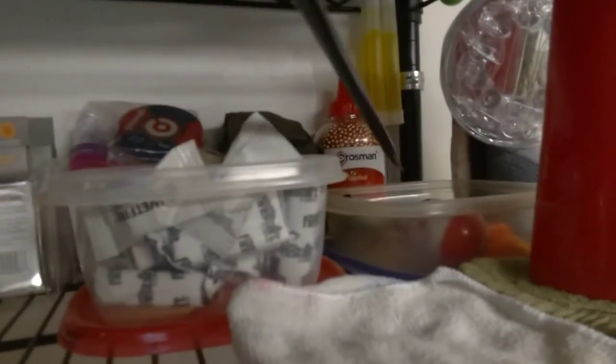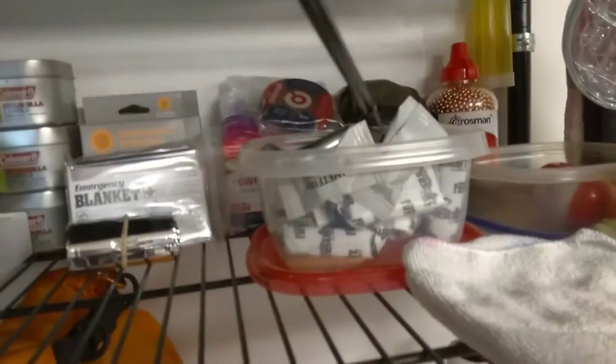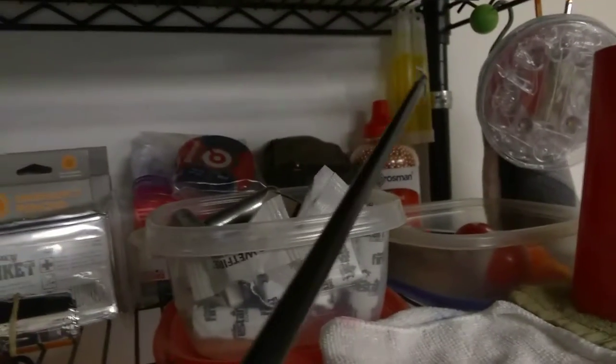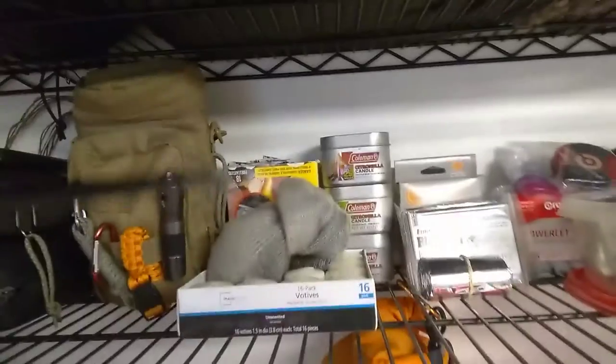Top shelf has a lot of different stuff, just kind of miscellaneous — got some fishing stuff and whatnot. I got all my pellets and BBs and stuff from pellet guns. Fire starters in there, we got some emergency ponchos, emergency blankets, and some glow sticks hanging out. That's an inflatable solar-powered lantern, and there's a battery lantern.